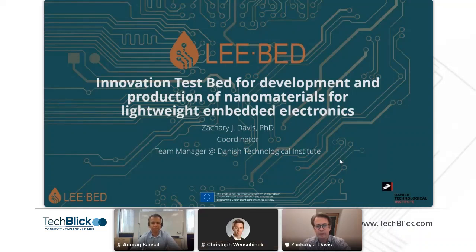Hello, everybody. My name is Zachary. I'm going to talk about LIBED, which is a Horizon 2020 project that I'm coordinating. I'll tell you about LIBED and what it's all about.